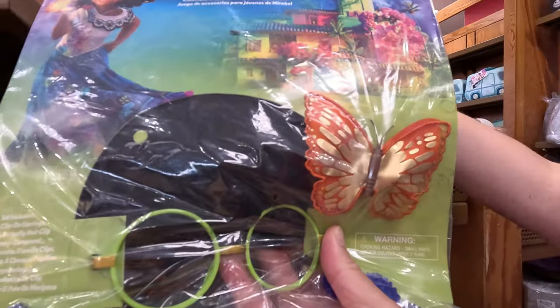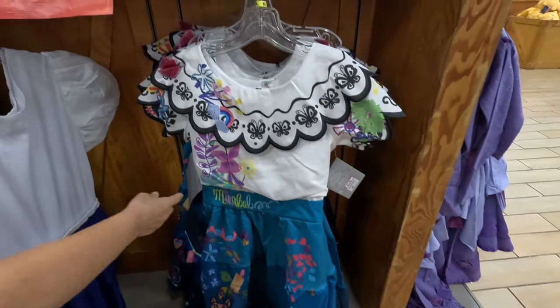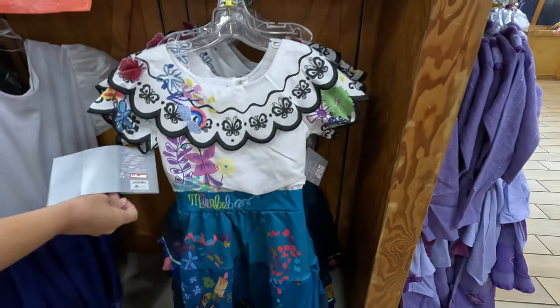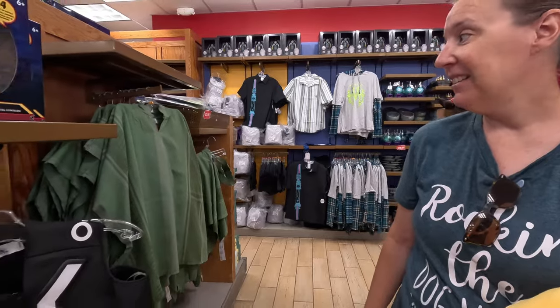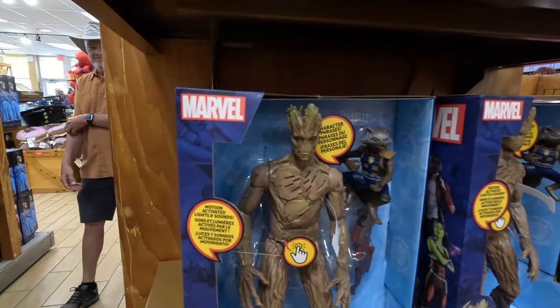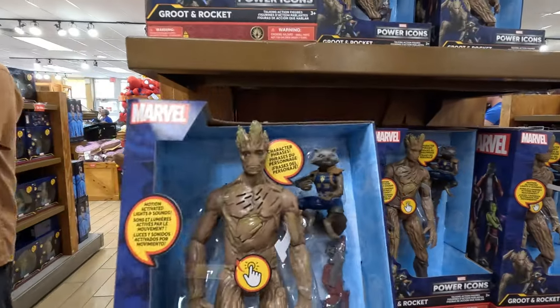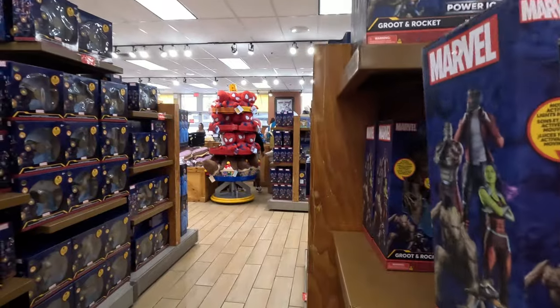For $3.99 you could get Mirabelle's wig, glasses, and butterfly. And then over on this side you could get the dress — I don't see that it goes much larger than a kid's size, about $7.99. But if it was adult size, she would totally be on board. $12.99 for Groot and Rocket.